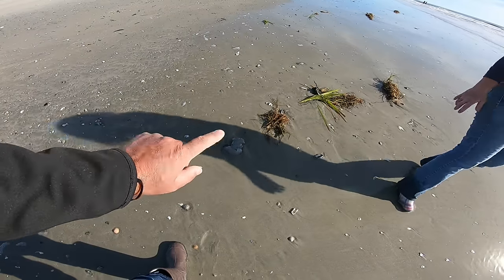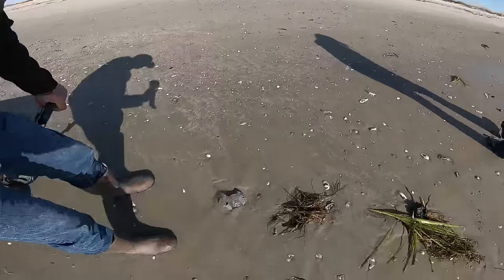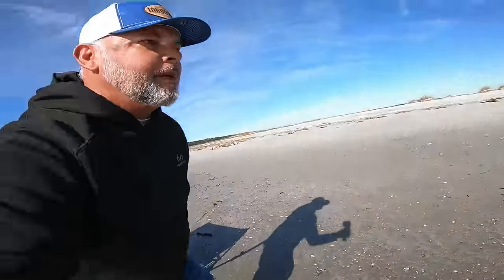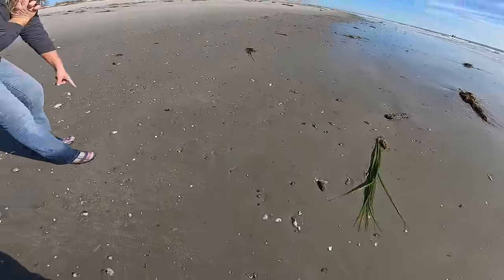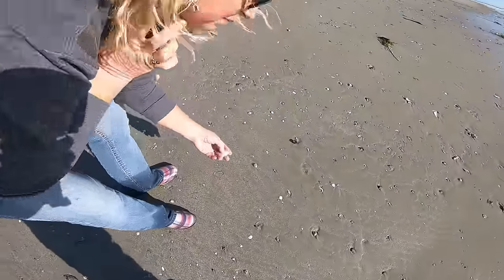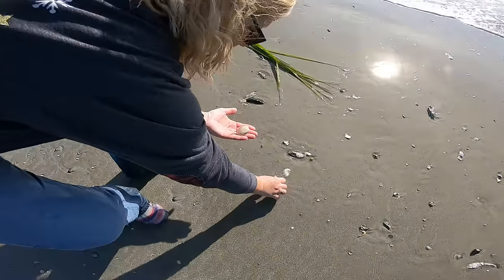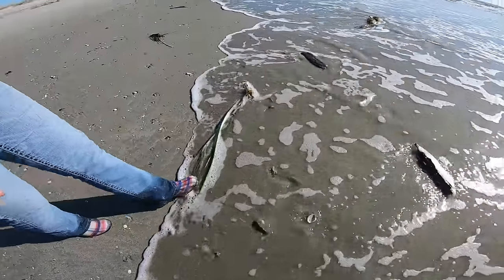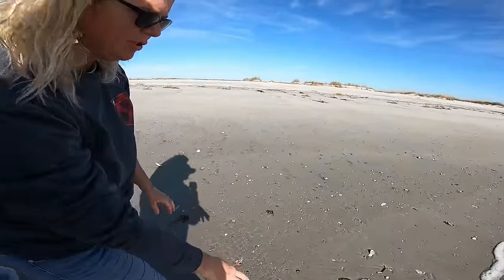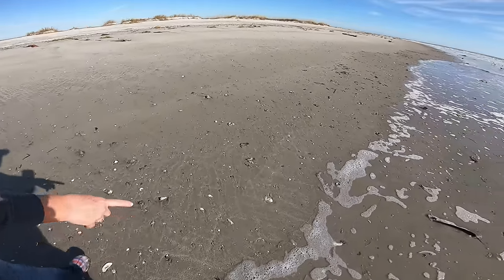That's just the innards of one of the cannonball jellyfish that get washed up. And another sea cucumber. We have lots of types of telons in this area — there's two different telons. Very common shell here, along with the oysters, cockles, and arcs you see right here on the ground.